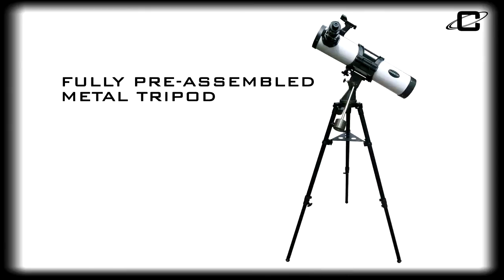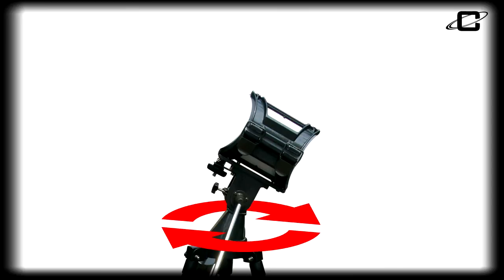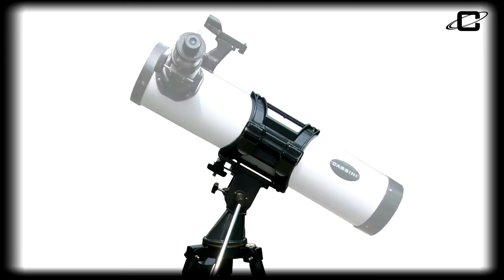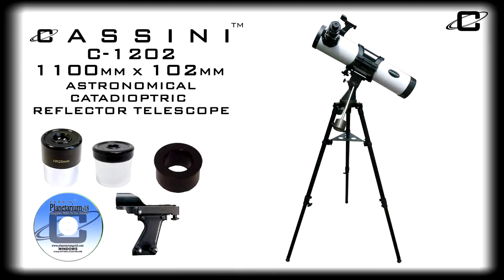In addition to the fully pre-assembled metal tripod that makes setup effortless, and the Superglide altitude-azimuth mount with its intuitive up-and-down and left-to-right movement, the C1202 also utilizes the Cassini quick release system which makes rotating, adjusting, and removing the optical tube assembly as quick and easy as flipping the quick release lever.